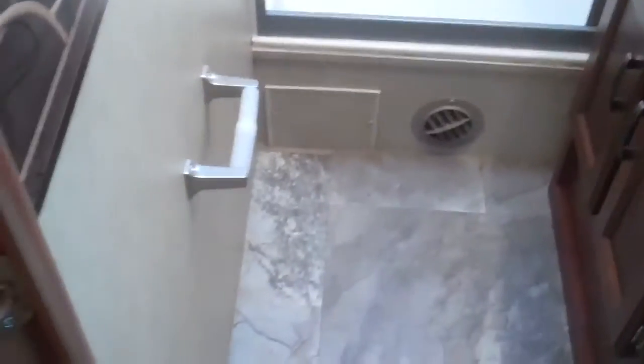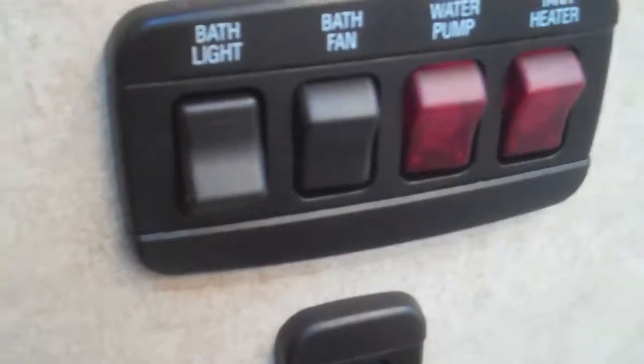The bathroom is back here in the corner. You've got lots of space, a sink in the bathroom, a place to hold your toilet paper, and a nice big shower with a skylight, so taller people can fit in there. Here are all your controls. The tanks underneath do have heat pads on them, so if you go skiing you're going to be good to go. There's also cabinetry underneath the sink, a nice big mirror, and an electric fan in the bathroom.